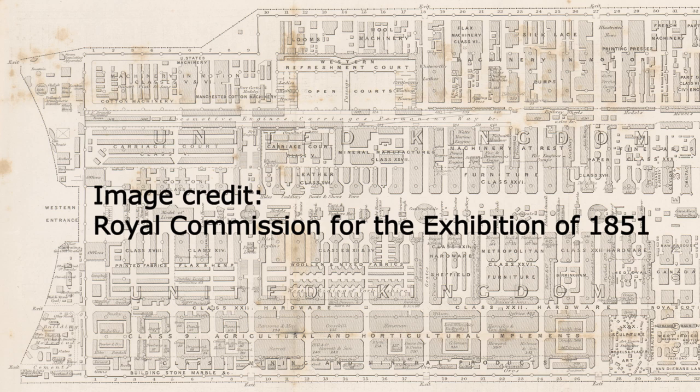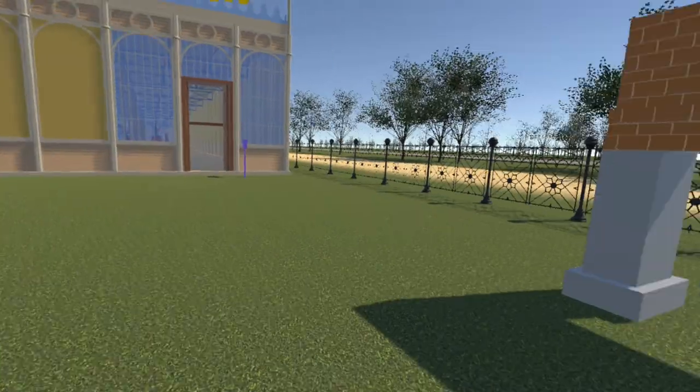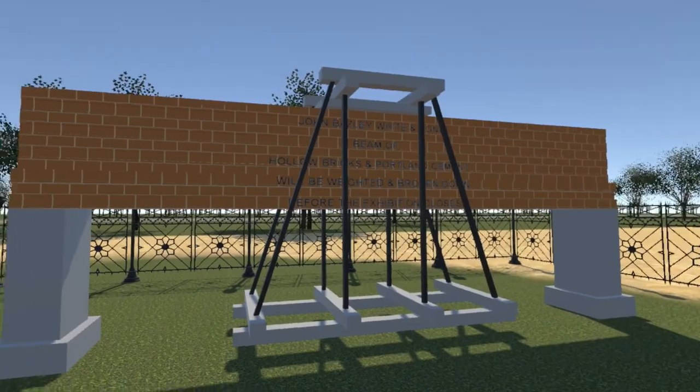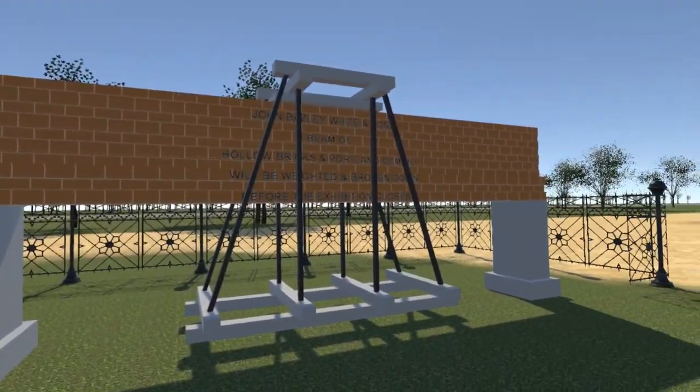This plan also shows the location of the exhibits, one of which we have added for this update. John Basley White and Sons demonstrated this beam of hollow bricks and Portland cement. The aim was to repeat an 1835 experiment conducted at Nine Elms, where a beam of solid bricks and Roman cement was loaded to destruction.